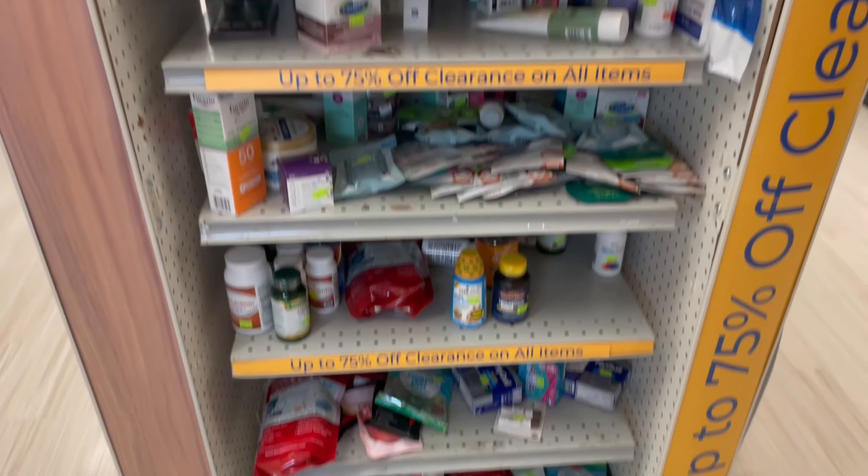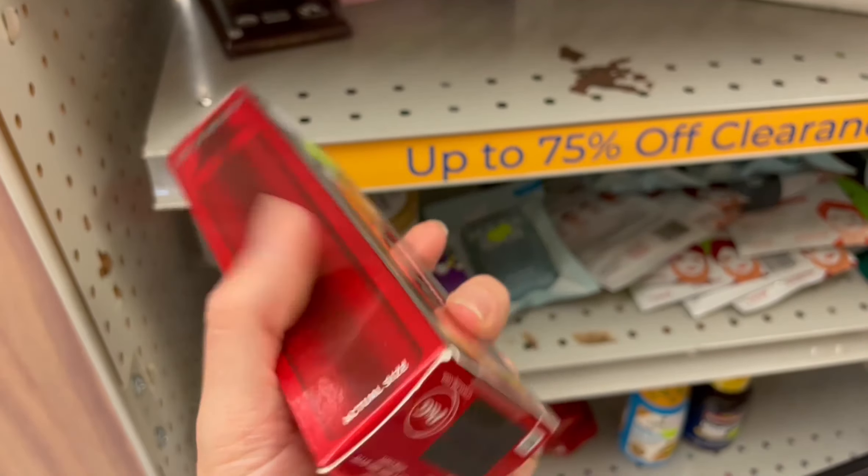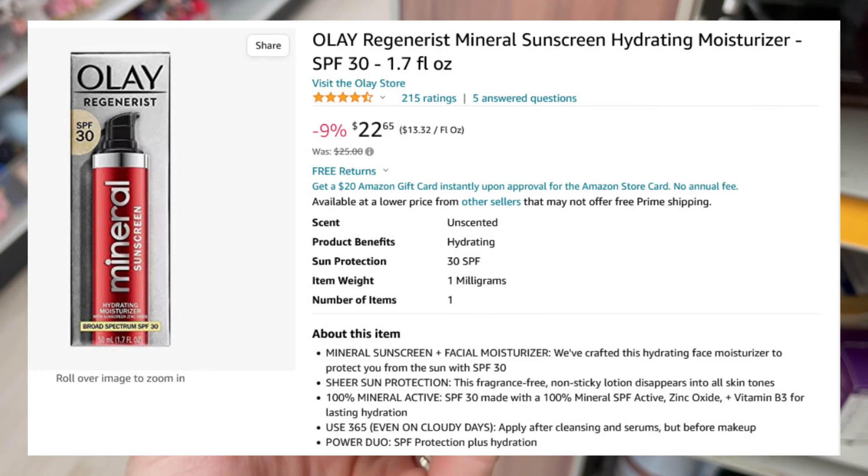That evening, I went to one more Rite Aid. It turned out to be my first real strikeout — I didn't buy anything. This Olay wouldn't have been too bad if it wasn't expired. They seem to be expired at every Rite Aid I go to. It would have been about $10 into $23.